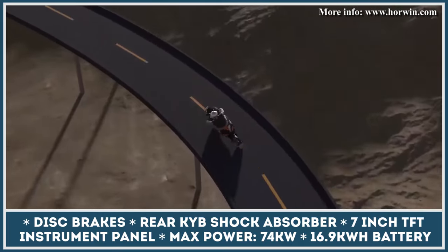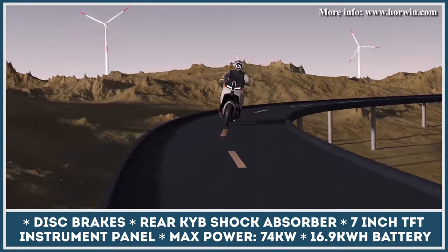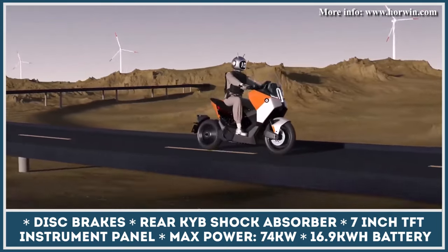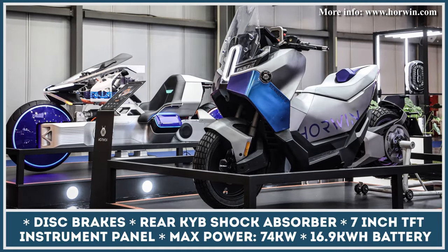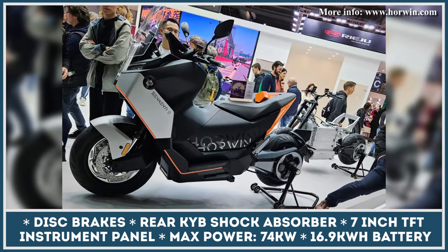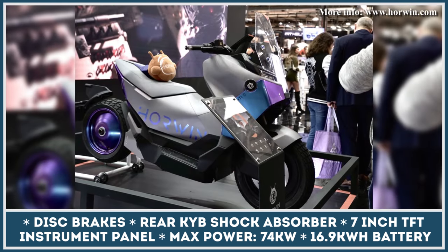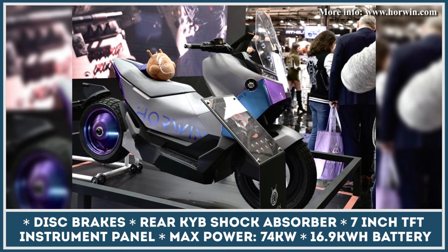Besides placing a great emphasis on performance, the manufacturer introduced a host of smart features like ADAS driving assistant, AI safety notifications, uphill assistance, hill descent control, blind spot detection, forward and rear collision warning, and much more. Yet another useful feature is the ability to turn your two-wheeler into a mobile power solution. You can use the scooter's built-in battery to power electric appliances while camping, working outside, or during a blackout.